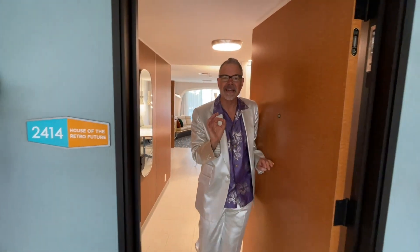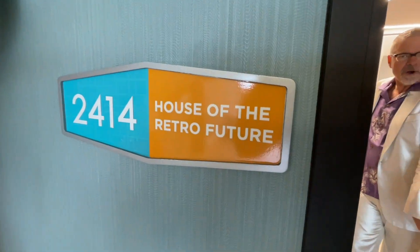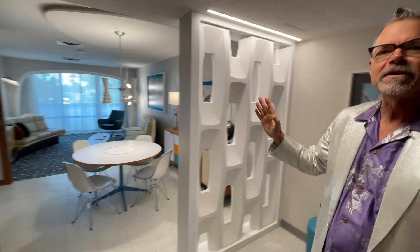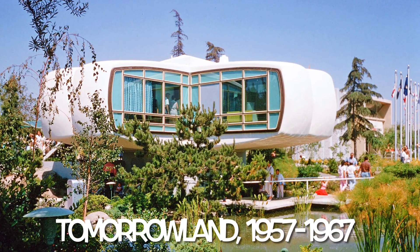Hi, I'm Charles Phoenix. We are the luckiest people in the world right now because we are getting a sneak preview of Hojo Anaheim's — that's Howard Johnson's Anaheim's — House of the Retro Future Suite, a tribute to Disneyland's iconic House of the Future.